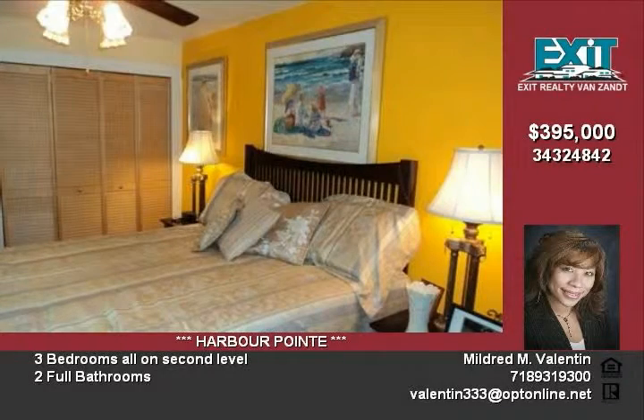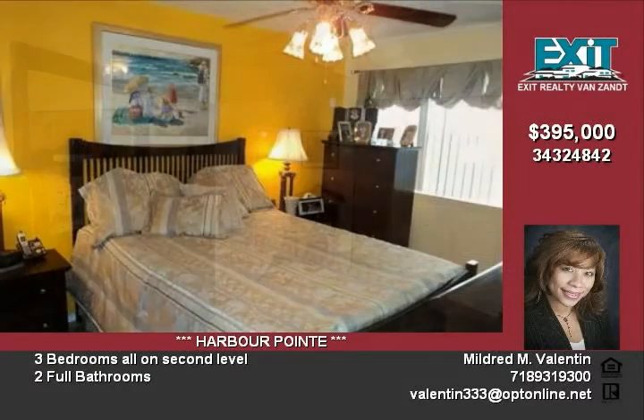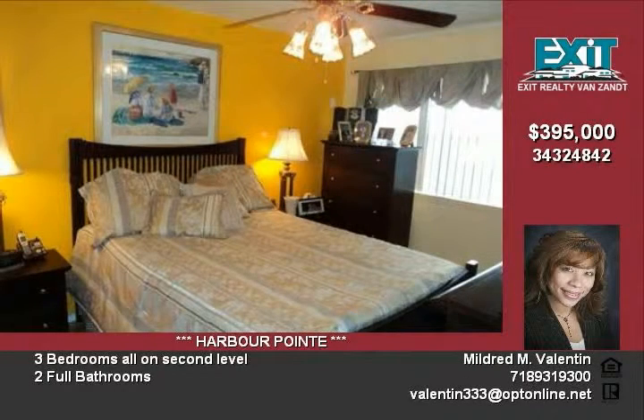This is a must-see quiet resort lifestyle on the river. Schedule a showing today — 24 hours notice required, owner occupied. Call Nelly at 646-957-4648.